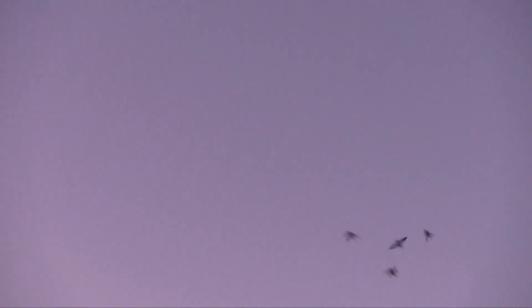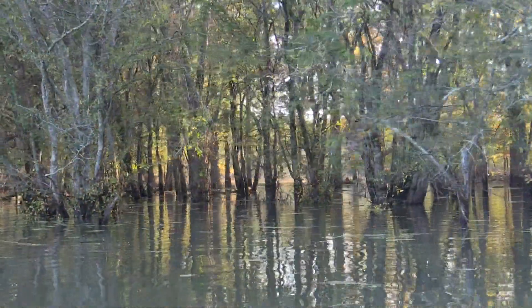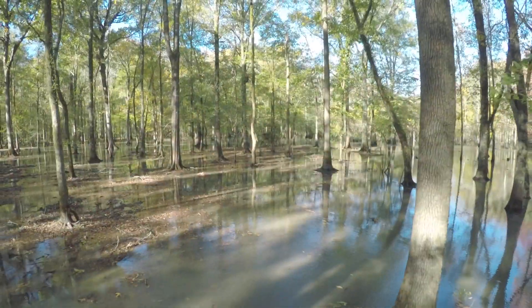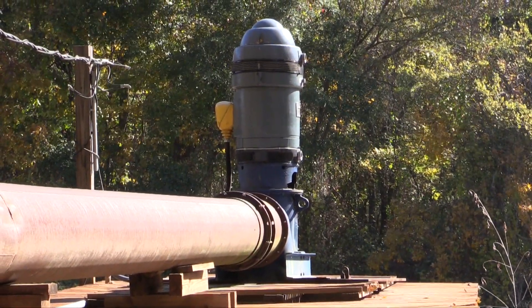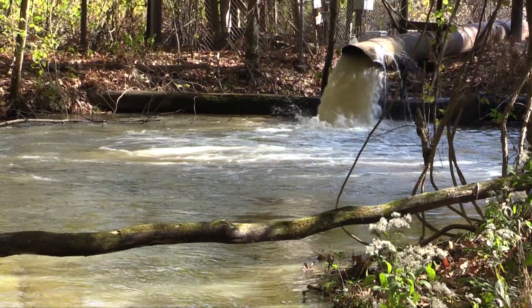In addition to trophy whitetails, this property also has a historic reputation for green timber duck hunting that's second to none. Several hundred acres of timber is flooded each winter to create some of the South's finest waterfowl habitat. With a 75-horsepower three-phase pump in the Yalabusha River that pumps 10,000 gallons per minute, you are sure to have water even in the driest of years.